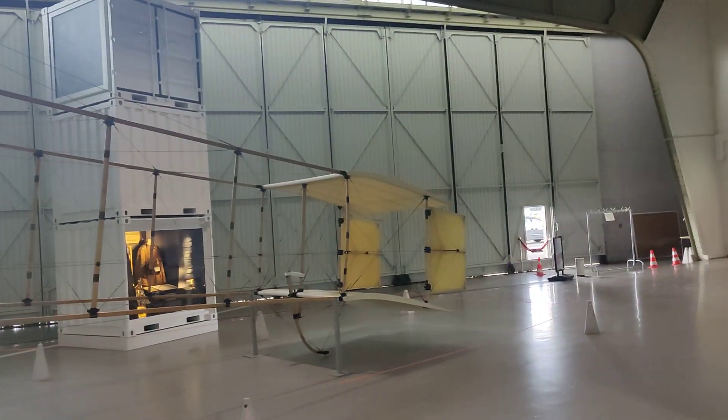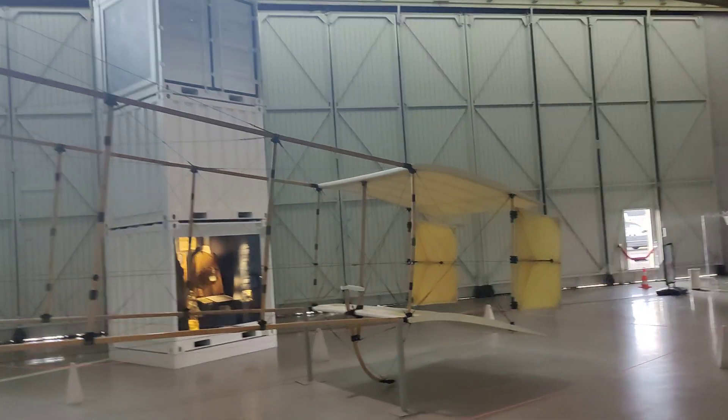The tail is also interesting — a box-style tail with no elevator in the tail itself.